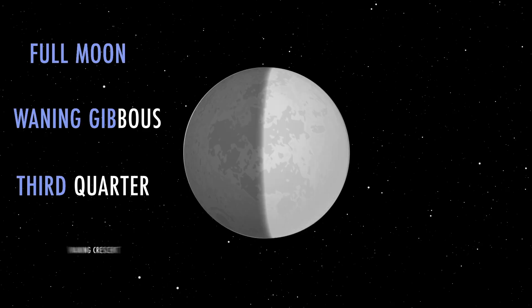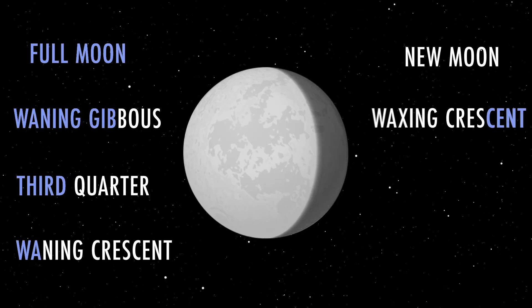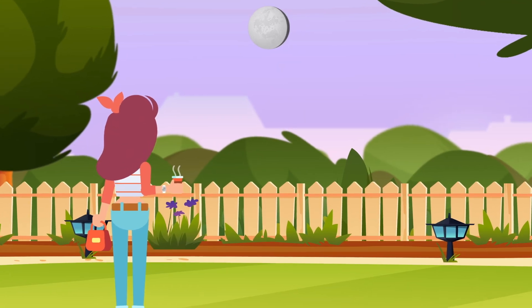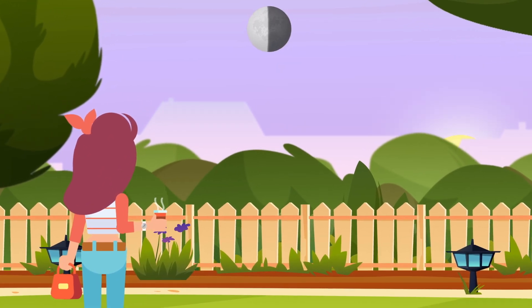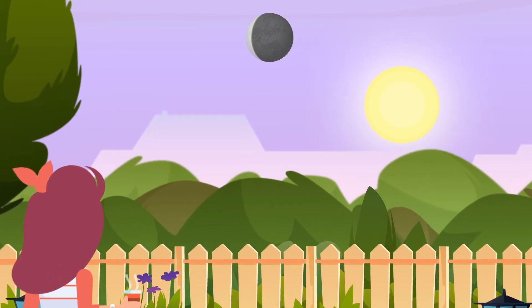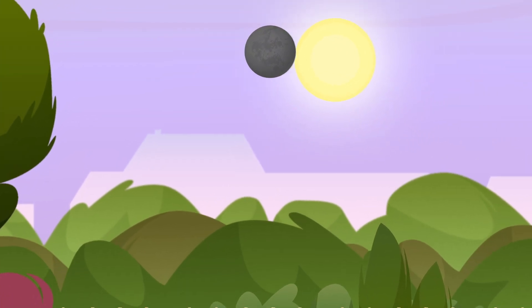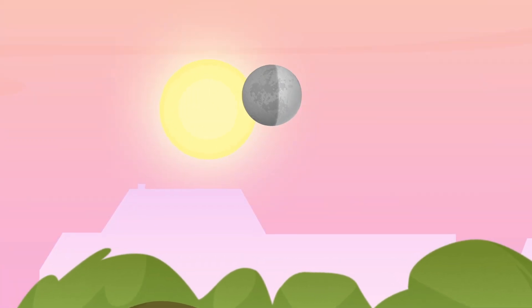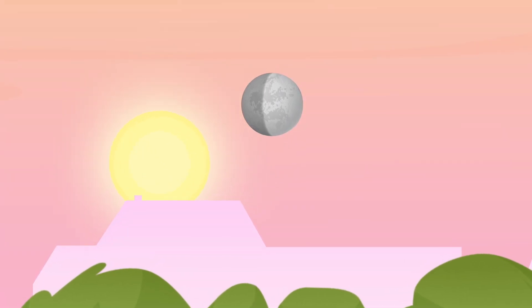The moon has eight distinct phases, each with a different brightness and appearance. So here are some of the best times to look for the moon. When it's waning, meaning it's shrinking from one night to the next, it's best to look for it in the morning after sunrise. When the moon is waxing, meaning it's growing from one night to the next, you can look for it in the late afternoon or evening before sunset.